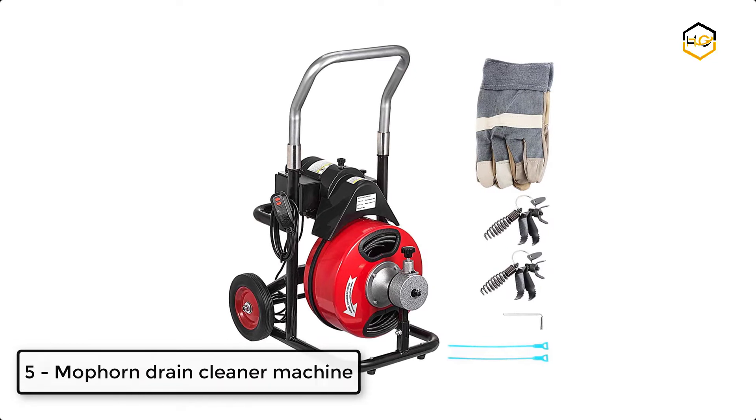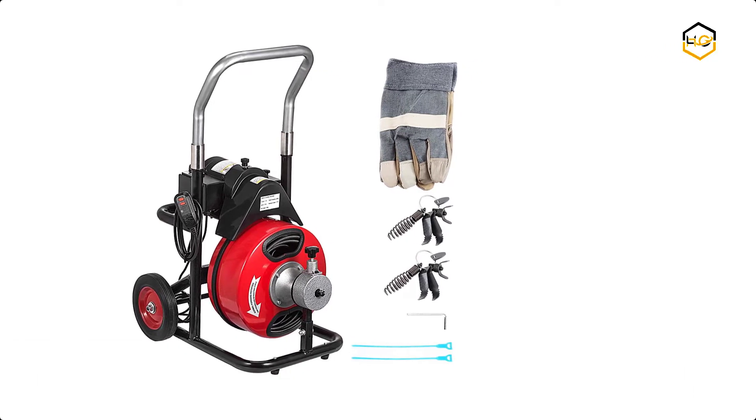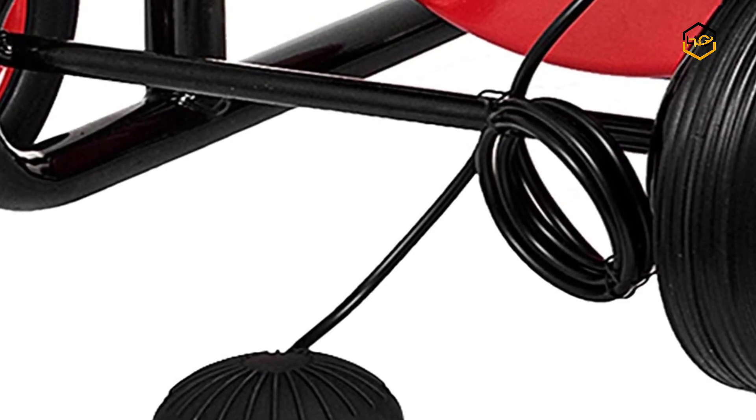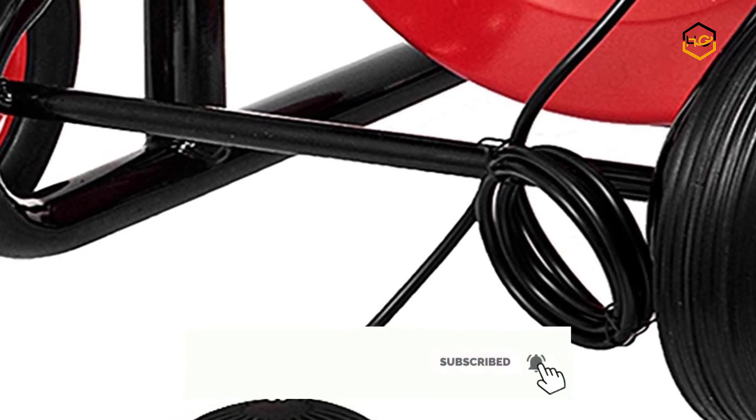At number 5 we have the Mophorn Drain Cleaner Machine. This premium steel core cable effectively resists breakage, tangling, kinking, and corrosion while maintaining its rigidness. The cable's movement can be changed forward or backward.